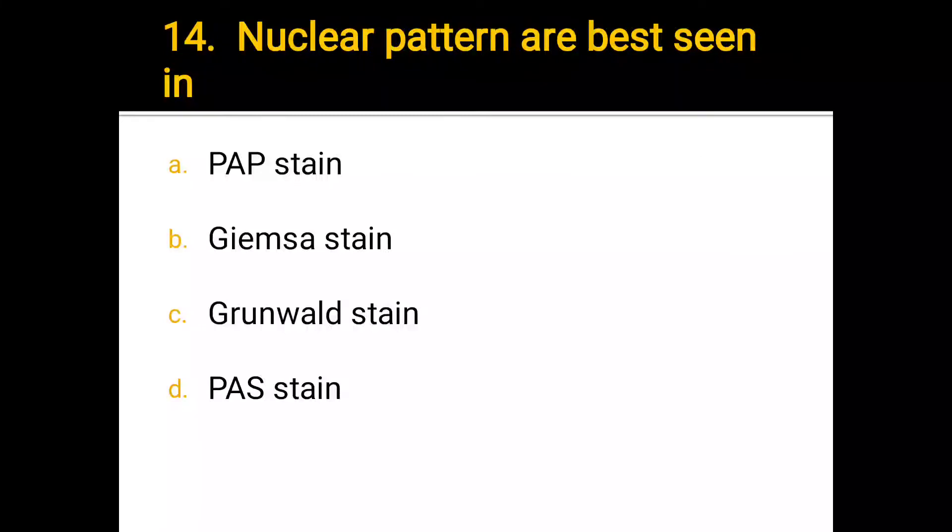Number 14. Nuclear patterns are best seen in: a) Papanicolaou stain, b) Giemsa stain, c) Gram-Weill stain, d) PAS stain. The correct answer is a) Papanicolaou stain.